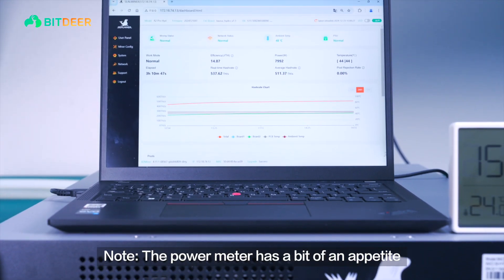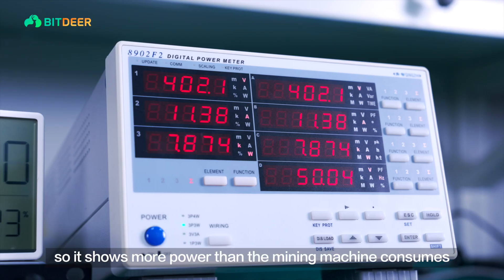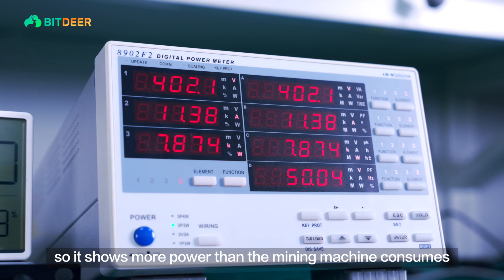Note: the power meter has a bit of an appetite, so it shows more power than the mining machine actually consumes.